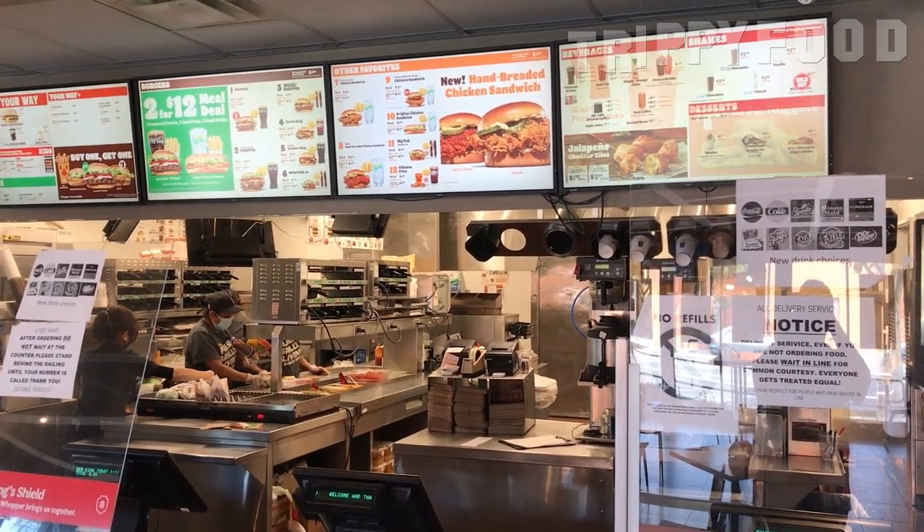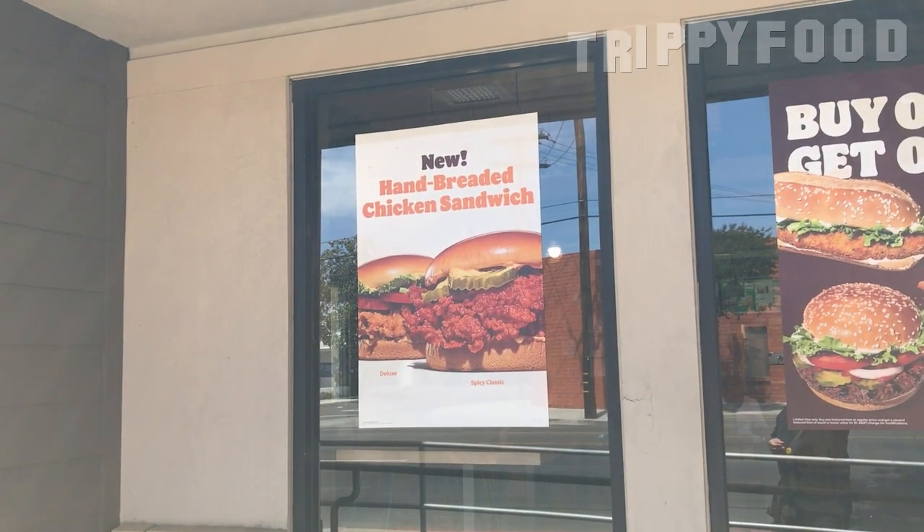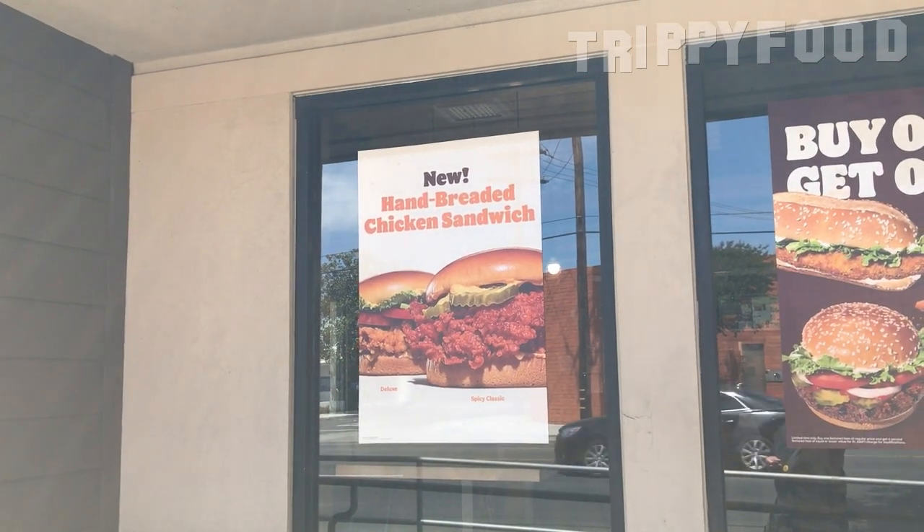They have what's called a hand-breaded chicken sandwich, and they have two varieties. One is not hot, and the other one is hot. I will give this caveat that when I went up to the woman and said, 'You have a Nashville hot chicken sandwich?' And she says, 'Well, it's not a Nashville hot chicken sandwich. It's not really that hot.'